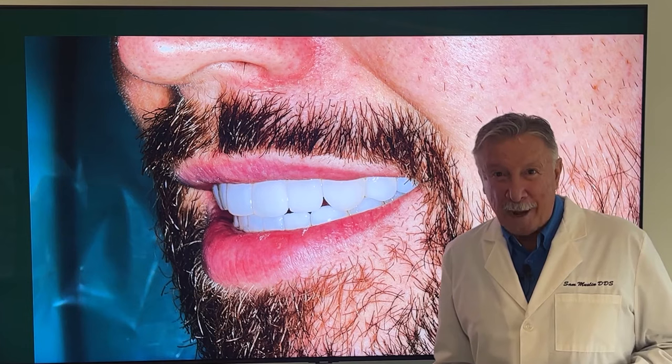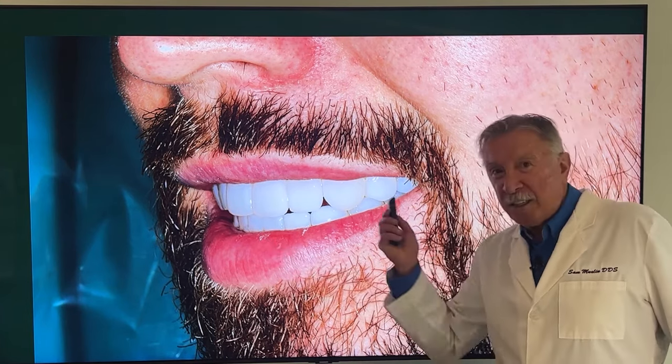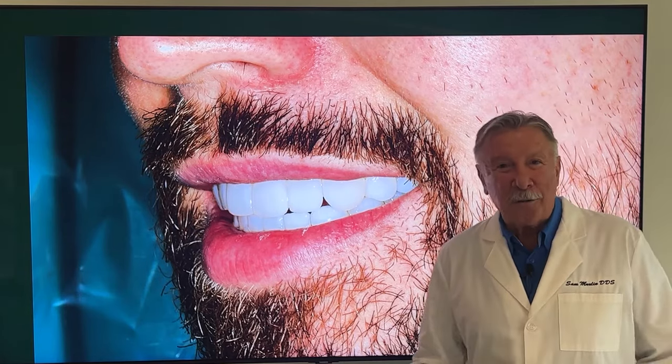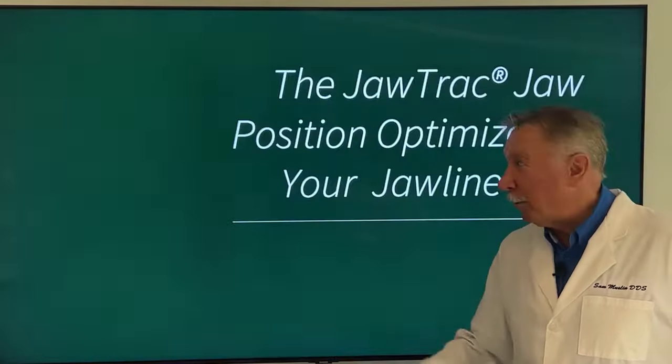None of his teeth were drilled down. He didn't even need a shot — no shots. His entire mouth was completely rebuilt with all new bite reconstruction, and he never had to have a shot and his teeth weren't drilled down to little pegs. He didn't get jaw surgery. There are no facial fillers, no Botox, none of that. This is all done mechanically with Venlay restorations.